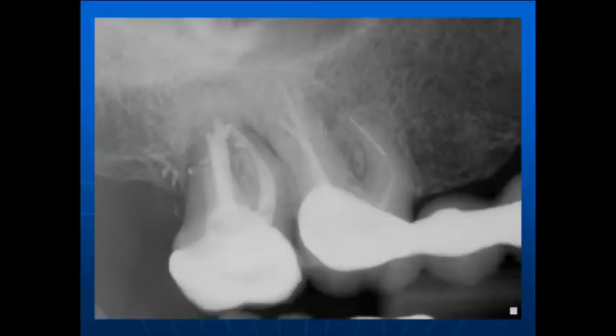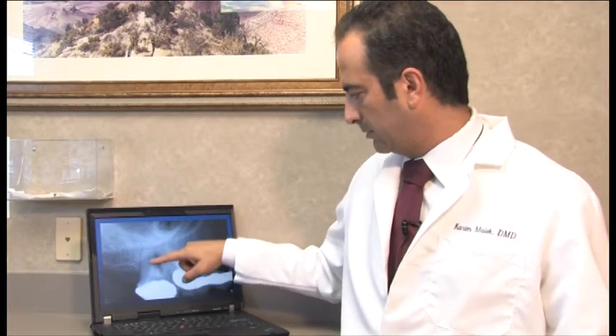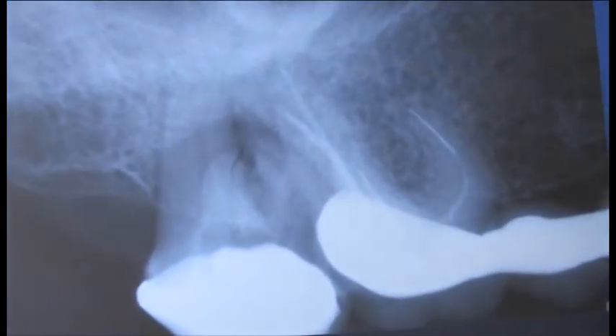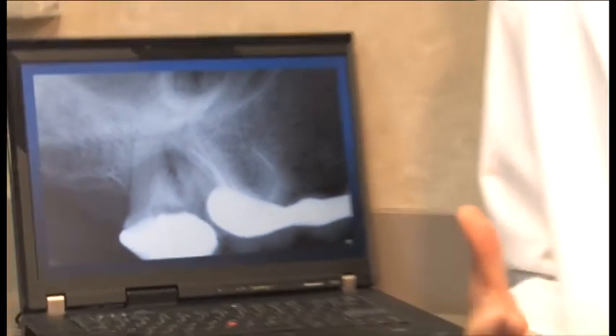The patient presented with pain in the upper right area. Taking a radiograph, my first impression was that number three was having a problem since it had a separated file in the tooth. But her concern was whether we could save number two, which had a crown, a radiolucency on top, and what looked like some decay. After testing, her pain was coming from number two — chewing was sensitive. Number three had a bridge with a separated file but was asymptomatic, so we decided to leave it alone.